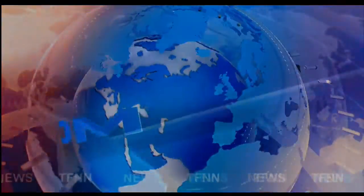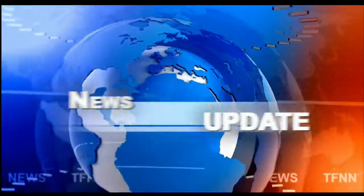TFNN headline news update. Good afternoon folks, Steve Rhodes coming to you live from the shores of Delray Beach, Florida. This is your 2 p.m. update.